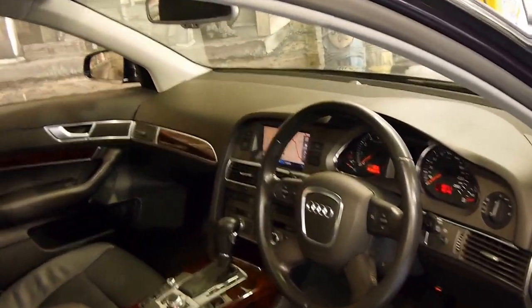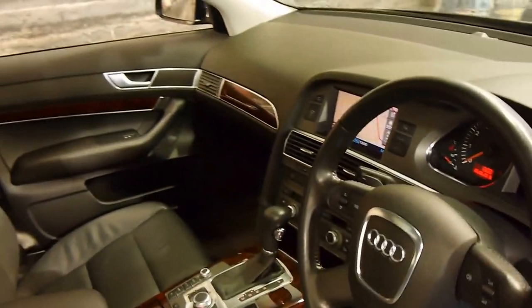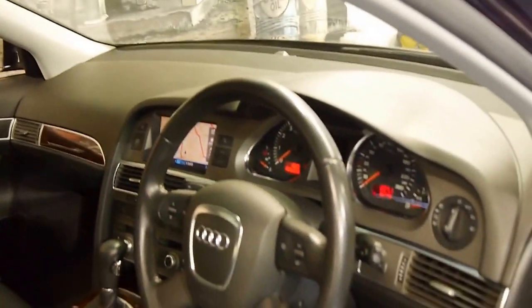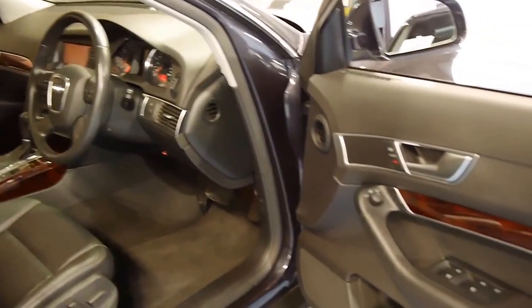It's got an electric seat, electric handbrake, navigation, front and rear parking sensors. It's done just 95,000 kilometres from new and you can certainly see that in the condition.